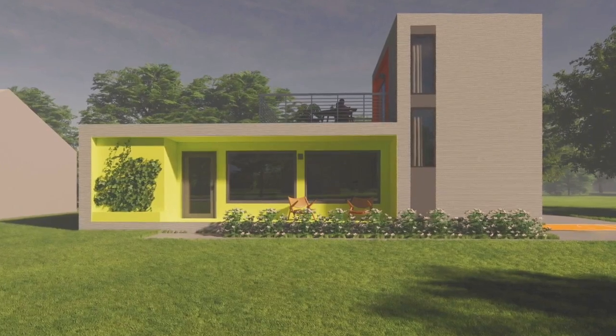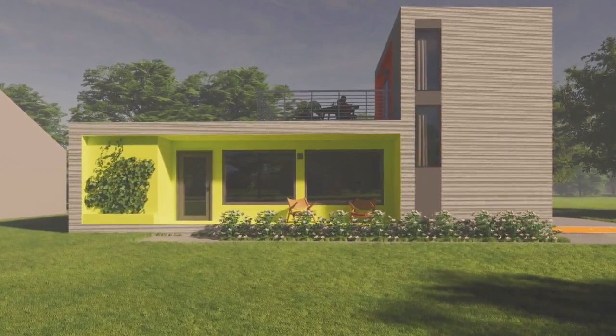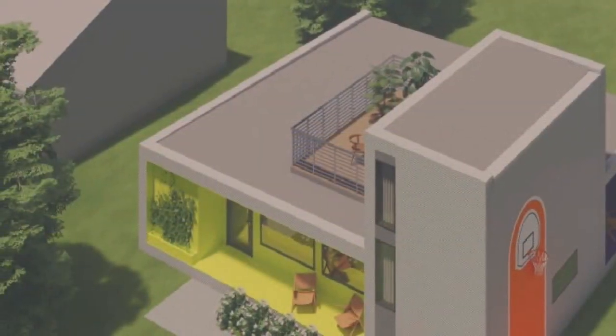Fresh new housing units always bring new families and that's what we're looking for. It's not yet decided where the new home will be located, but they're hoping to get started in the spring and have the home completed within a year.